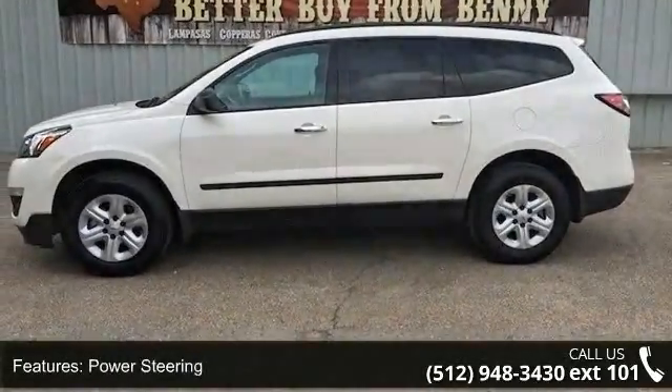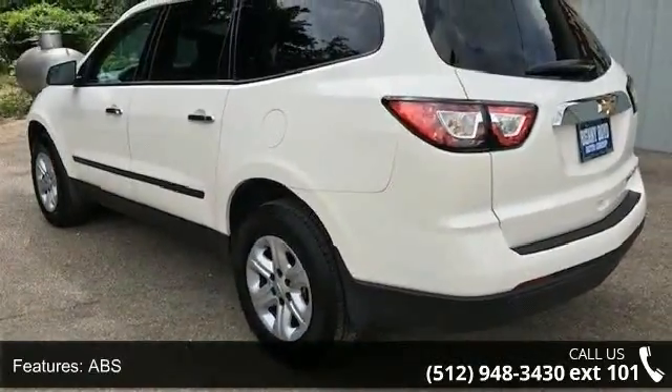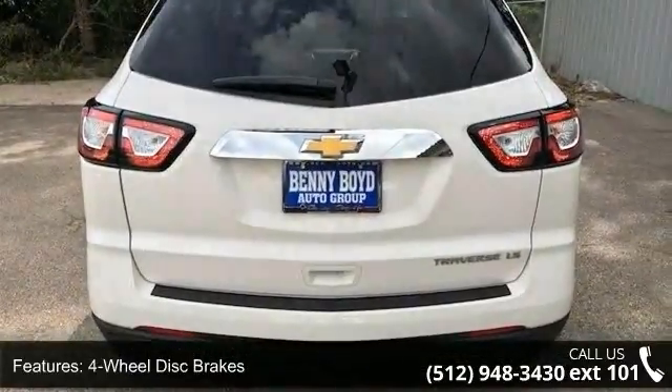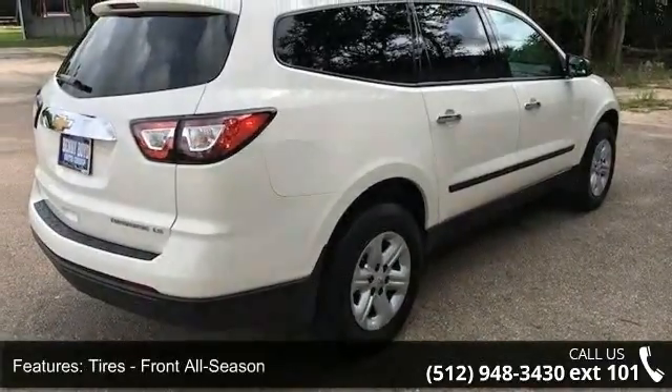Enjoy these notable features: Telematics, Rear Spoiler, Power Door Locks, ABS, Pass-Through Rear Seat, Rear Reading Lamps, and Bluetooth connection. Let us put you in the driver's seat today. Call or click to schedule a test drive.